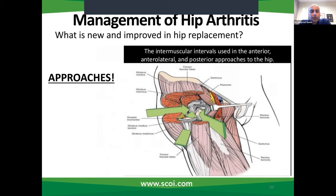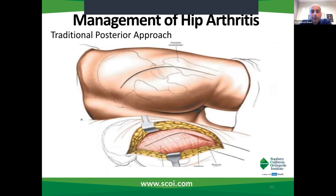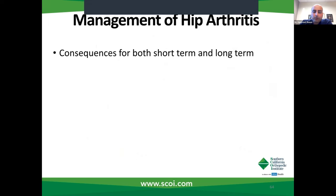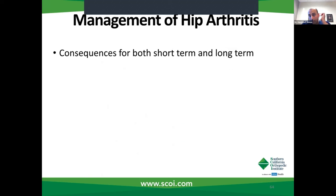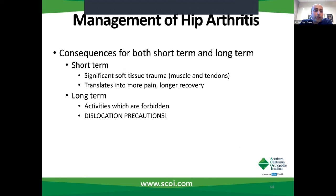We've come a long way in terms of the approaches we use for hip replacements. A traditional posterior or posterolateral approach involves making an incision over the buttock. You cut through the glute max muscle, which is the biggest muscle in the body. You also cut through all the tendons and stabilizing structures for the hip joint. You subsequently expose the hip, dislocate the hip, and then perform the operation. In the short term, that's significant soft tissue trauma — you've cut through the biggest muscle in your body and all of the stabilizing tendons, which translates into a lot more pain and a longer recovery.